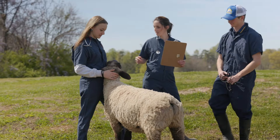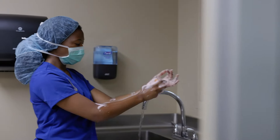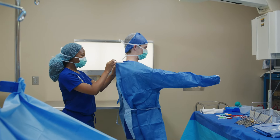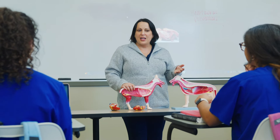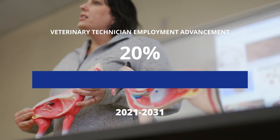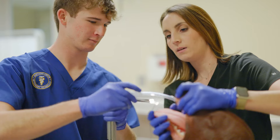Career growth in veterinary medicine is exponential, with abundant opportunities for advancement, job security, and professional longevity. It is projected that employment of veterinary technicians will advance 20% from 2021 to 2031, a rate much faster than the average for all other occupations.